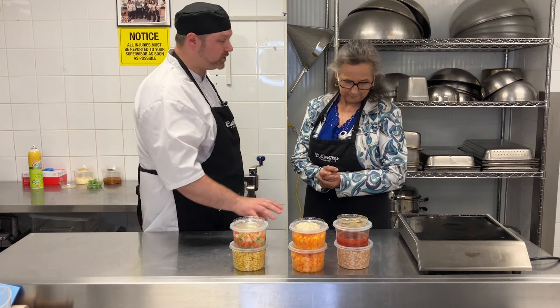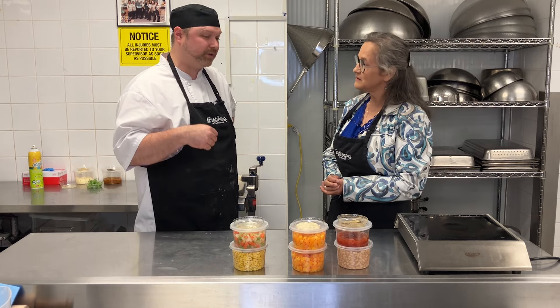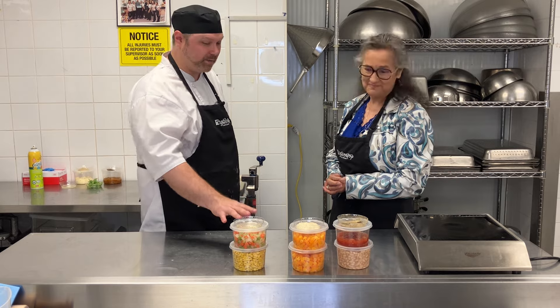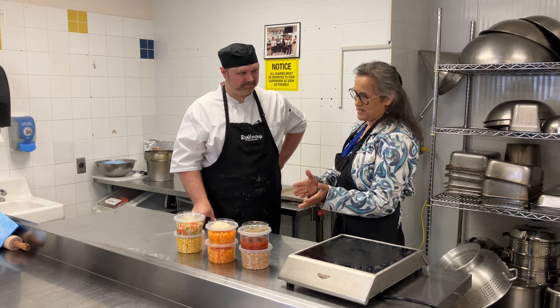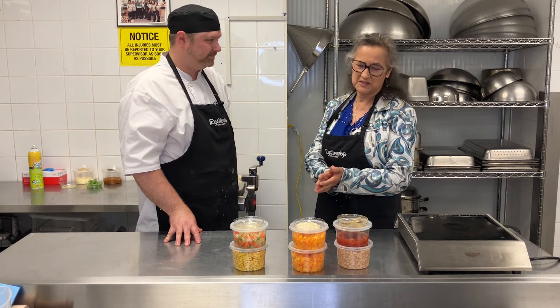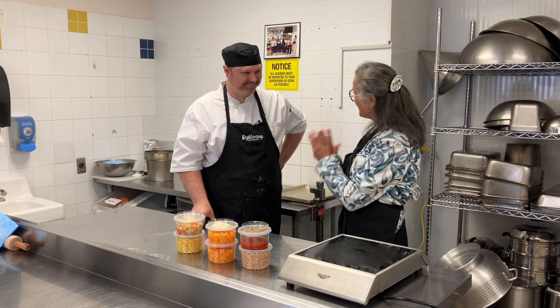This is going to be a sage and thyme broth soup. So we picked real earthy, flavorful spices to go with these great vegetables. And it's awesome that you're using sage because we use sage as a remedy for coughs and colds and sore throats, and it's also one of our spiritual healing medicines. Kudos!